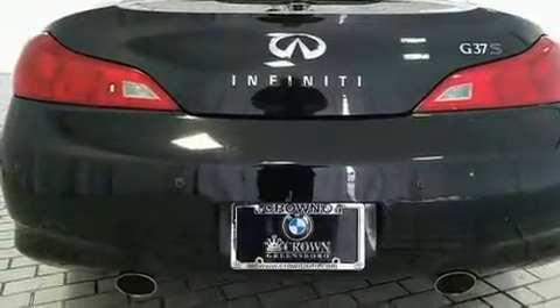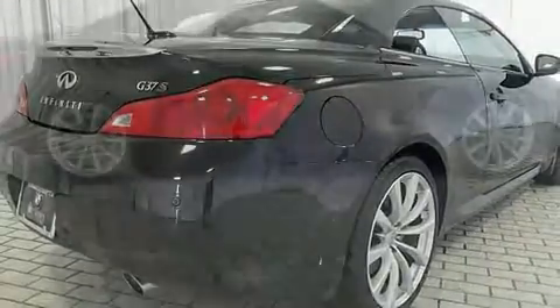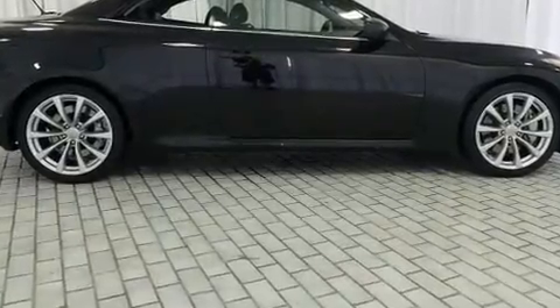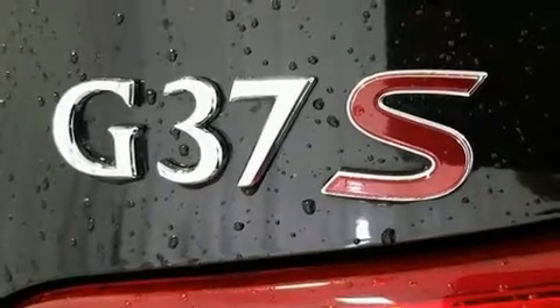All of the premium features expected of an Infiniti are offered, including one-touch window functionality, speed-sensitive wipers, a built-in garage door transmitter, heated seats, heated door mirrors, a power convertible roof, and power seats.